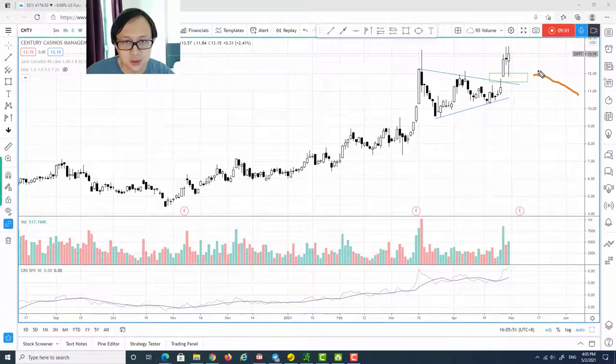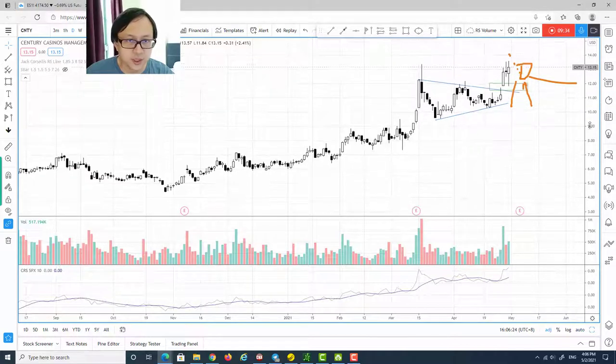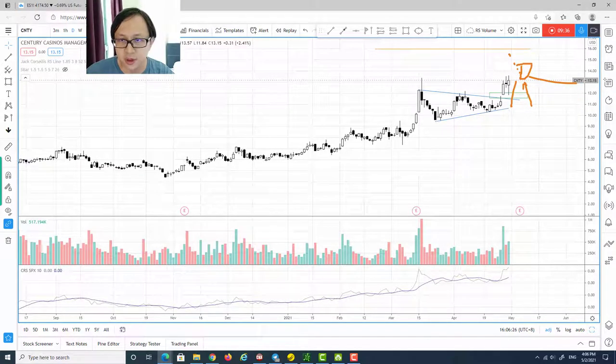Currently we have two candles as a test, testing the immediate support level as drawn in the green box. I think there is a high chance for the price to continue to the upside once it settles down from the volatility and goes up. Otherwise, if the price retraces back to the green box area around $12, that could be a quite nice long entry if it shows a reversal signal from that support area. The immediate target price is around $16.